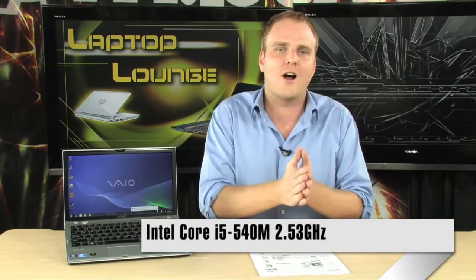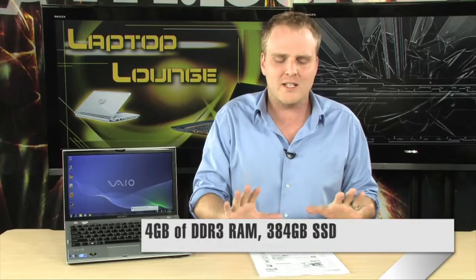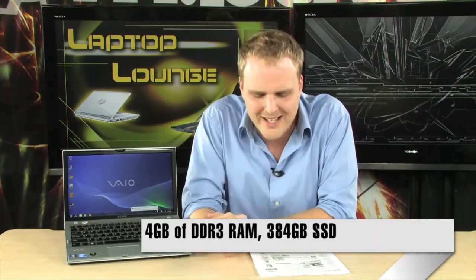This has an Intel Core i5 processor on board — it's an i5 540M, 2.53 GHz — 4 gigs of DDR3 RAM, and 384 gigabytes of SSD storage. It actually has dual SSDs on board. There's a 13.1-inch display with an absolutely gorgeous resolution of 1600 by 900, and it is LED backlit. It's a really, really nice-looking display.